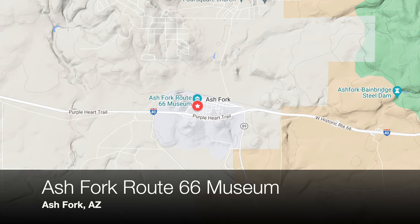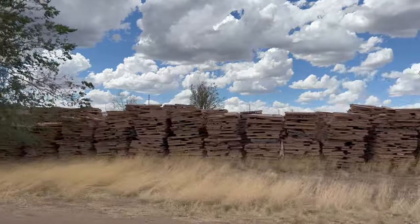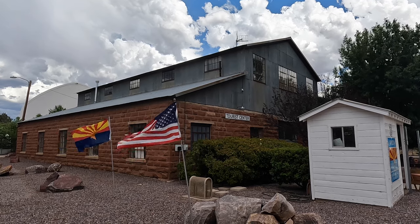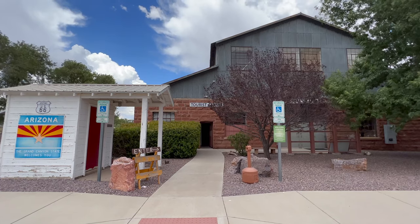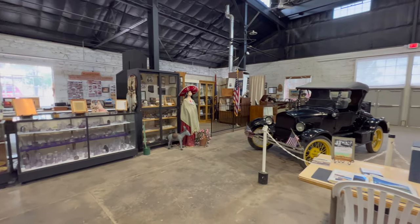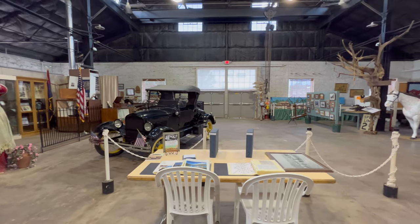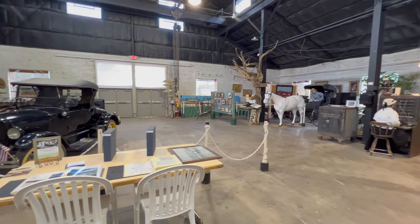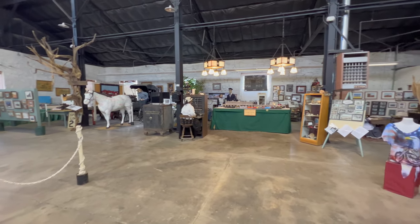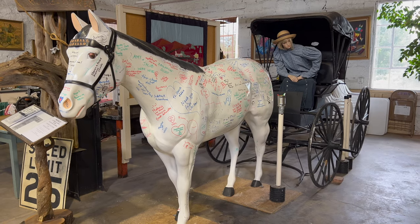Ash Fork is the flagstone capital of the United States, which is pretty apparent as soon as you get into town, and is another fun Route 66 town to drive through. While there isn't as much there as the other Route 66 towns on this trip, it does have its own Route 66 museum worth a stop if it's open. The museum isn't too big — you can easily see everything in about 30 minutes — but it covers a lot of the history of Ash Fork from the distant past up to much more recent times.